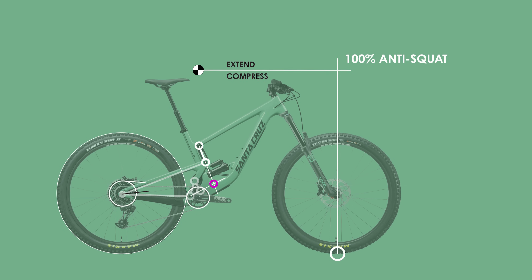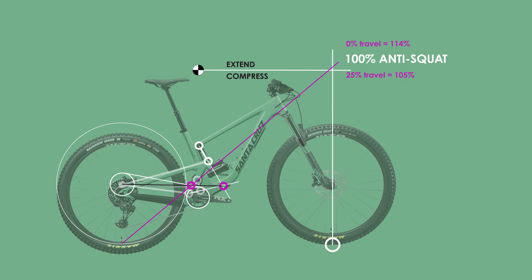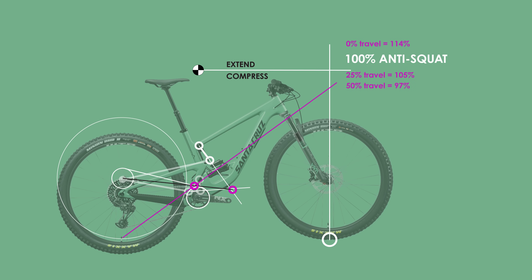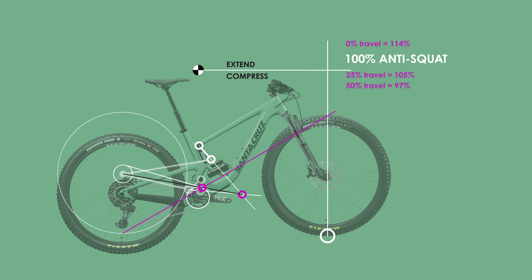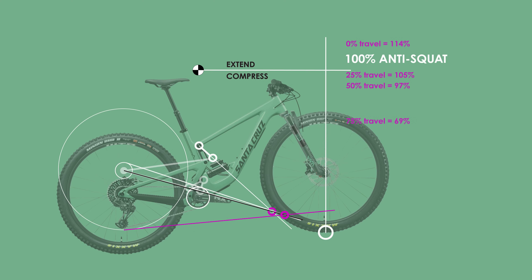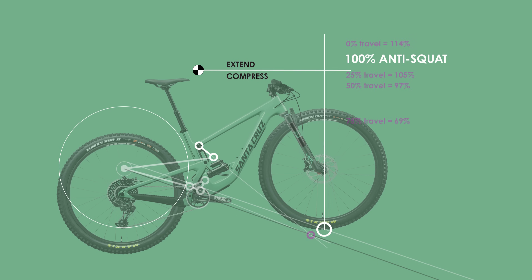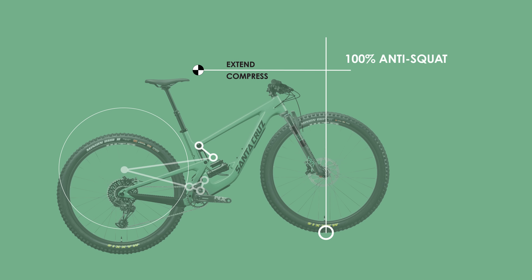Moving on to anti-squat, this is an area where the VPP suspension definitely seems to shine. The anti-squat numbers remain above or very near 100% during the first half of its travel and then only start decreasing once you get closer to 60% travel. But at this point it's unlikely that you're pedaling, so it doesn't really matter that it decreases. All this means is that the suspension is definitely going to pedal excellently with very little to no pedal bob.